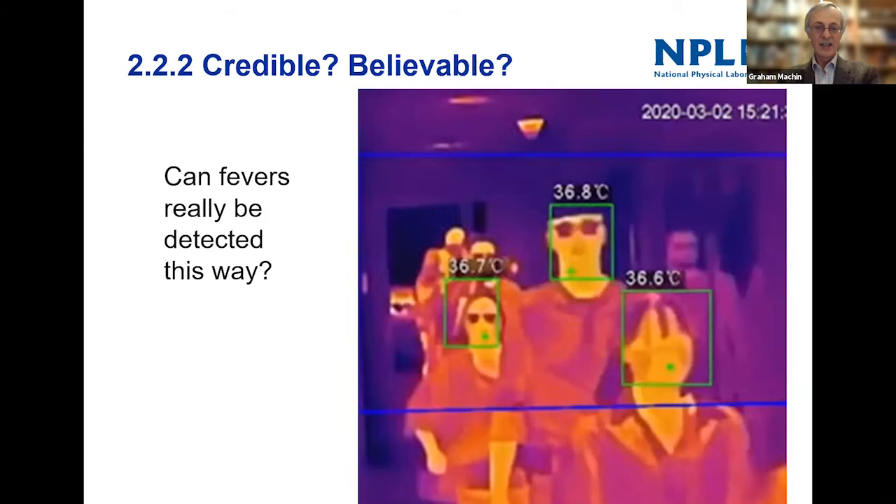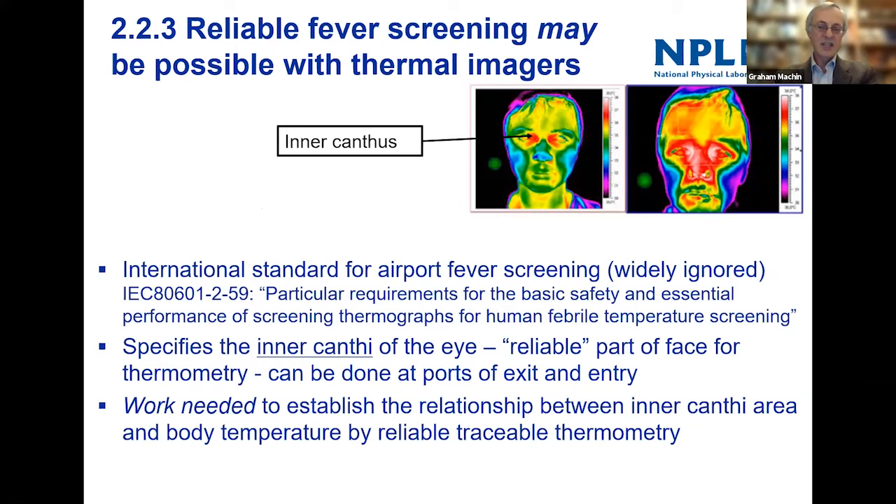Is mass thermal imaging screening actually a credible or believable scenario? I think it's very unlikely. You can see that foreheads are obscured with hair, hats, and glasses. It's not really a credible way of doing it.